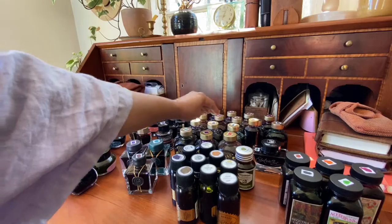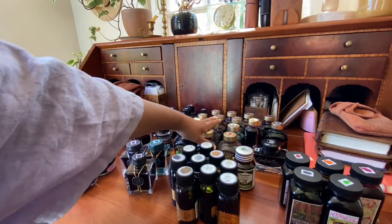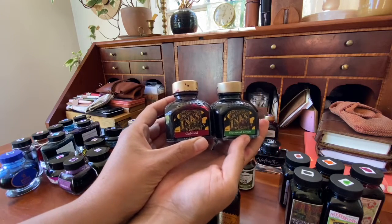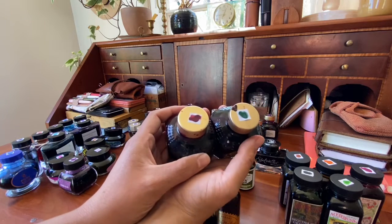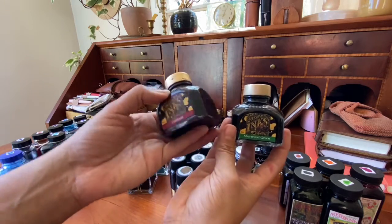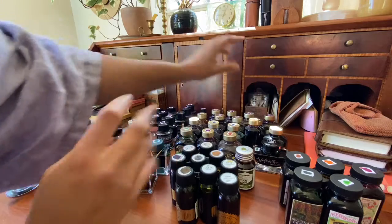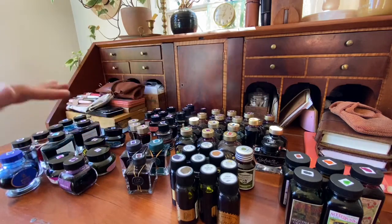Diamine inks — those were my first love affair with inks. I have a lot of them. The Diamine inks I go to often are these two: this is the Sherwood Green and the Oxblood. These are super pigmented and there is a little bit of sheening — a nice rich green and a really deep blood red. These are a little bit drier of an ink and they're a little bit tricky to clean out; it takes a lot more flushes to clean a pen with those particular inks.